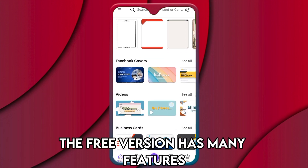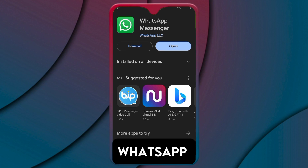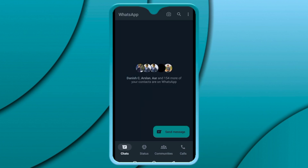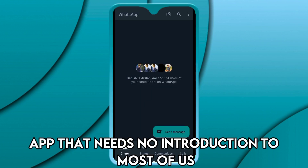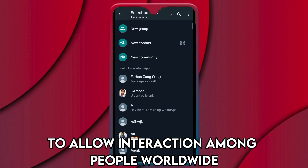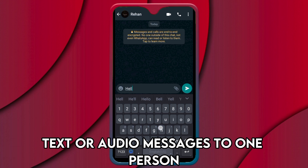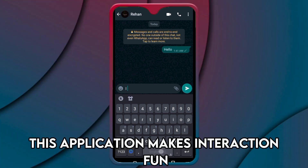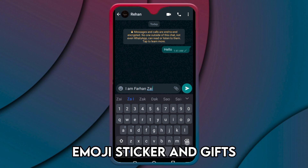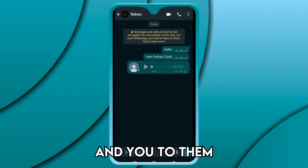The free version has many features and upgrading to the premium version grants you access to even more perks. WhatsApp is an app that needs no introduction to most of us. This app is well known for its reliable and simplistic ability to allow interaction among people worldwide. With WhatsApp, you can send private text or audio messages to one person or a group worldwide. This application makes interaction fun with its image communication function, emojis, stickers, and GIFs — the best app to make people who are far away feel closer to you.